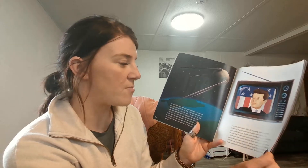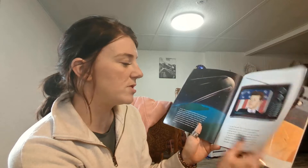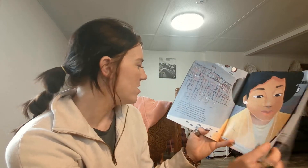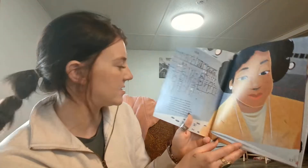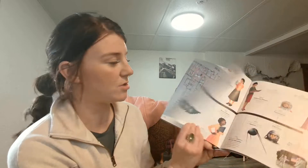It goes into what was happening in the 1960s with John F. Kennedy and the man on the moon, and how these four women played a role in this. I did not know this prior to this book. I learned a lot about Dorothy, Mary, Catherine, and Christine's roles as computer engineers during this time and NASA's mission to the moon.